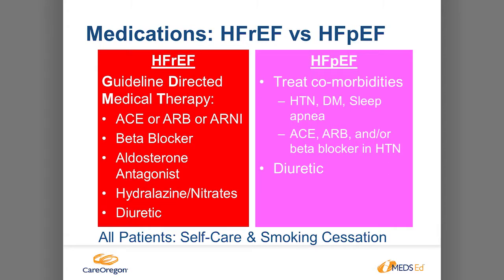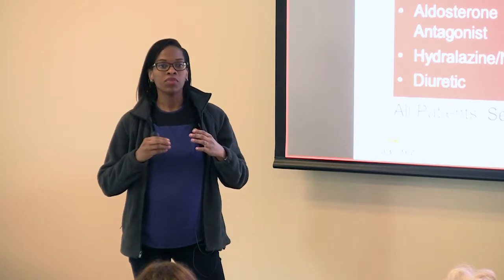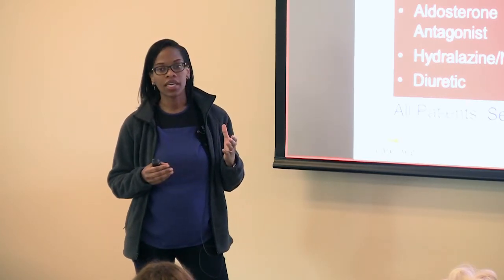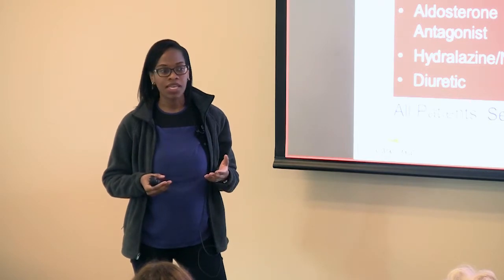In heart failure with reduced ejection fraction, the guideline has them taking these medications. The ACE or ARB and beta blocker are the backbone, and patients have to be on at least those two unless they have a contraindication. Other medications are added on to select groups as disease progresses. For heart failure with preserved ejection fraction, these are less studied in terms of what medications will prolong life, so the guideline doesn't specify mortality benefit. For those patients, the goals are basically to reduce symptoms and treat their comorbidities.